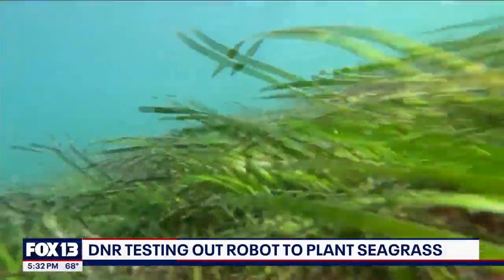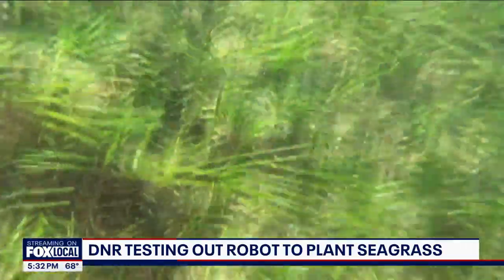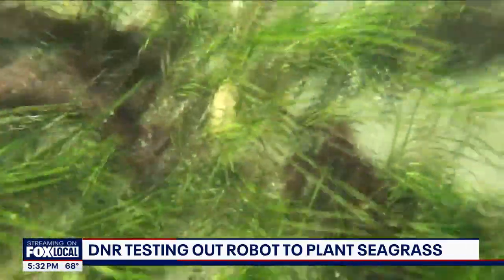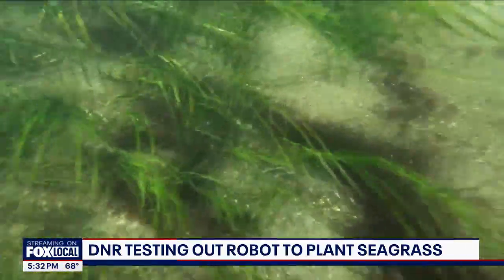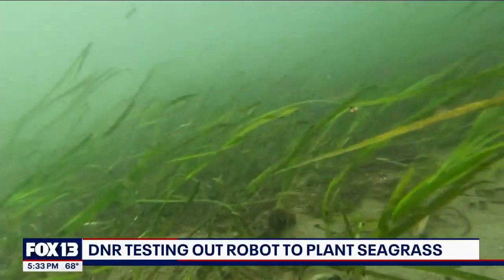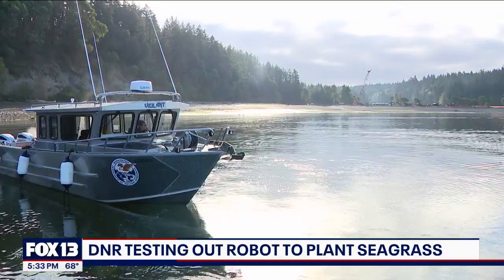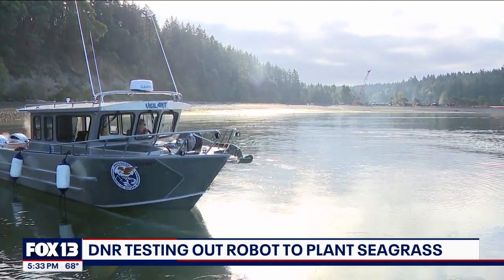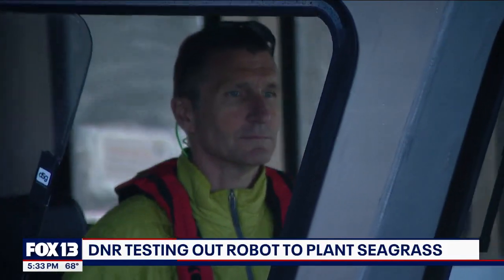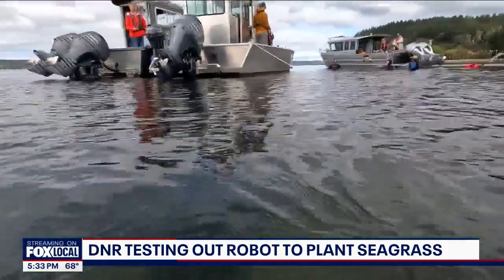Crabs scurry through it; salmon and other sea creatures call it home. Eelgrass helps them live, but it also helps us here on land breathe. These meadows act as engines of the ocean, removing carbon to produce oxygen. In the South Sound, we've lost 90%. The glassy surface at Johama State Park in Long Branch only gives you a glimpse.